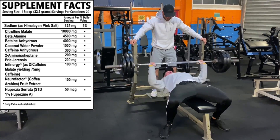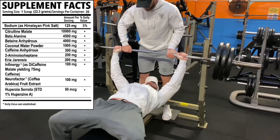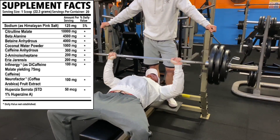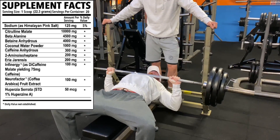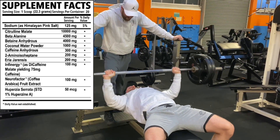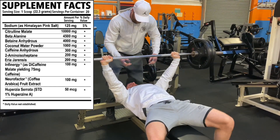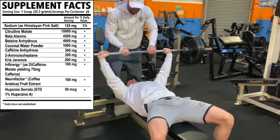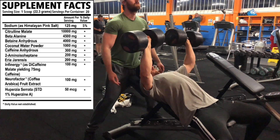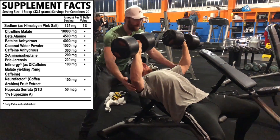It's label time. It is a 22.3 gram serving — two scoops get you that. First up we've got sodium as pink Himalayan salt at 125 milligrams — a little something for muscle pumps and contractions. Then into citrulline malate at 10 grams, a hefty dose. We're assuming that's a 2:1 ratio, so that yields around 6.5 grams of pure citrulline, building nitric oxide levels and giving you a nasty pump. A very good dose.